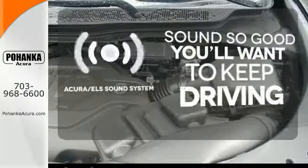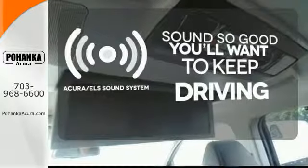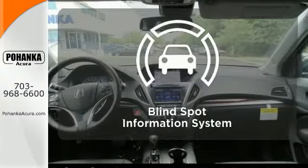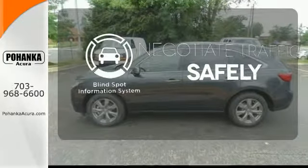Your favorite music has never sounded better thanks to the Acura ELS sound system. You don't have to take your eyes off the road for the information you need with the heads-up display. Safety comes by being aware of your surroundings, and for that, the blind spot indicator can't be beat.